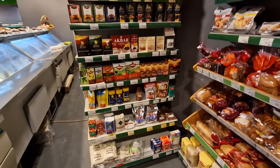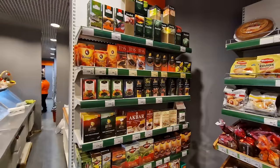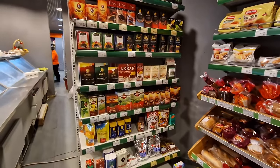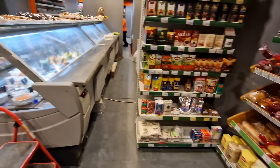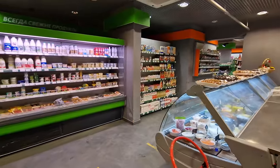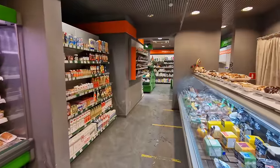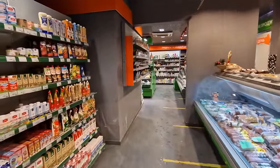Over here we've got different teas and coffees. Comparing this to bigger hypermarkets and traditional supermarkets, this won't have those kinds of choices, but you can walk in here and find 20 different types of teas and 10 different types of coffee. There are even four different types of sugar. So there is more than enough, and this is essentially the whole store.